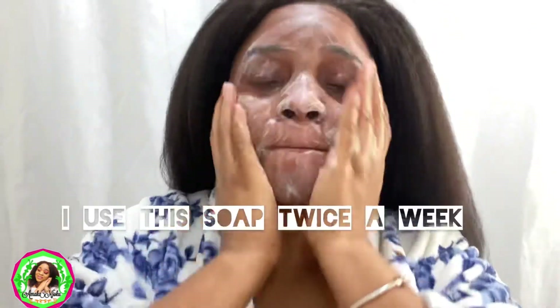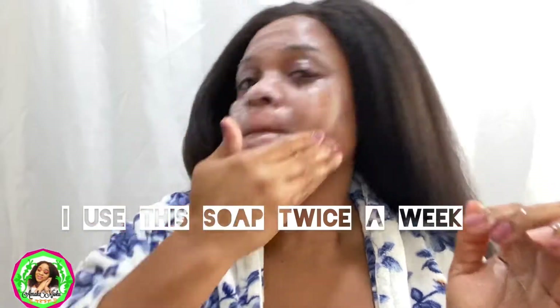As you can see, I'm going in and massaging the soap on my skin. After that, I'll damp my towel and take it off. I'm going to go ahead with this soap a second time to make sure everything is properly cleaned, and then I'll take it off with my towel.